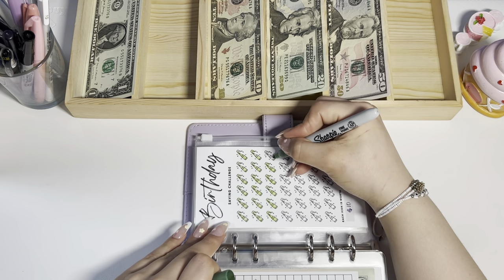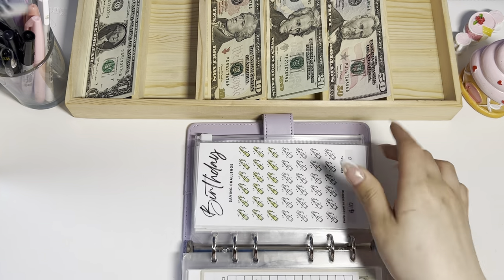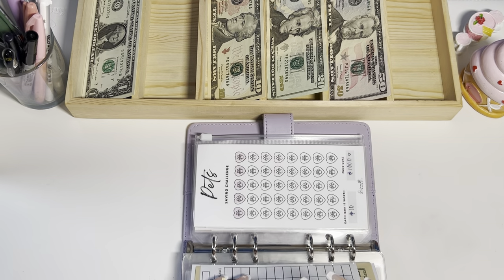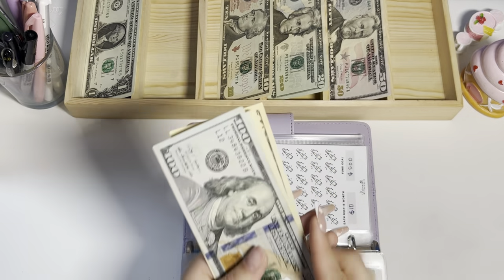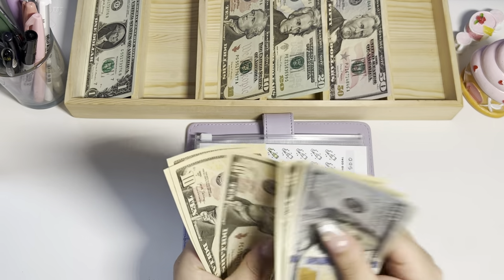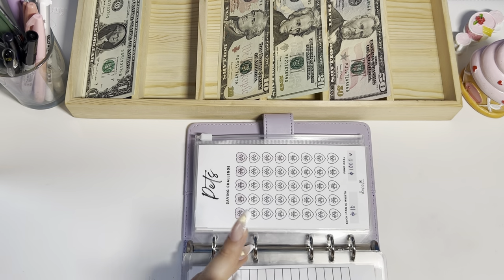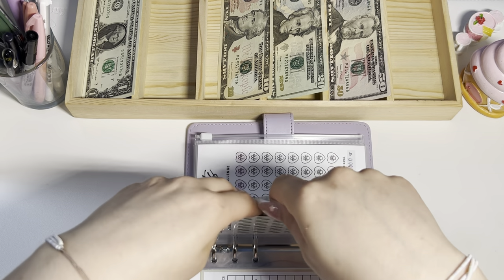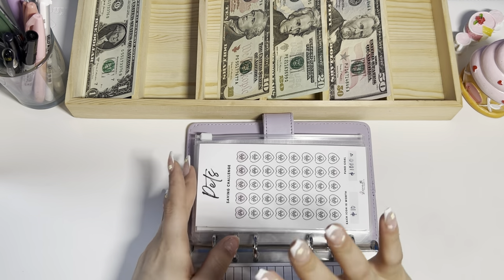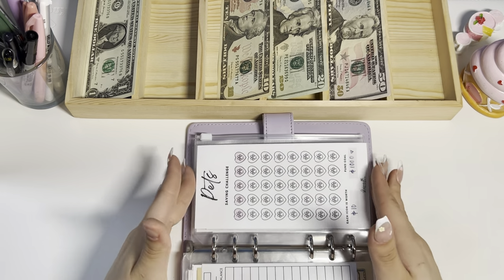Skipping my $500 challenge since we completed it — all good! $10 is going into my birthday envelope, bringing it to $180. Sorry if I'm rushing — people are going to be home from work soon so I need to pick up the pace.